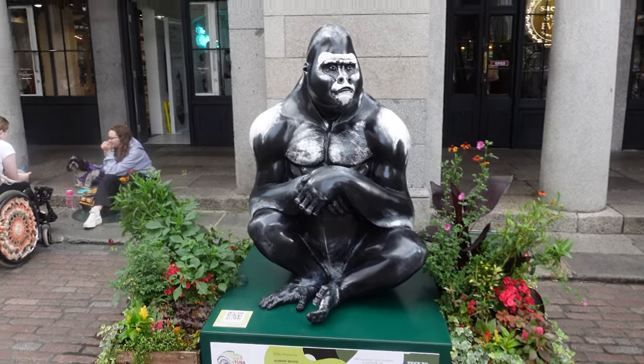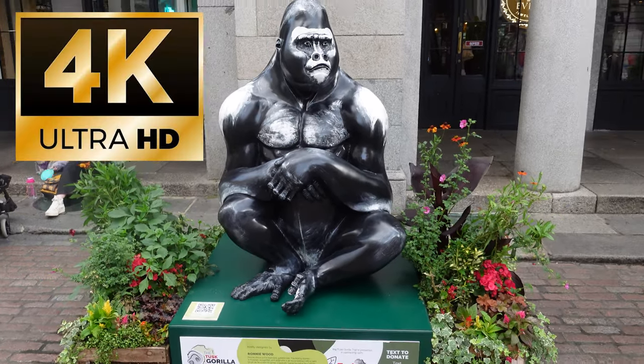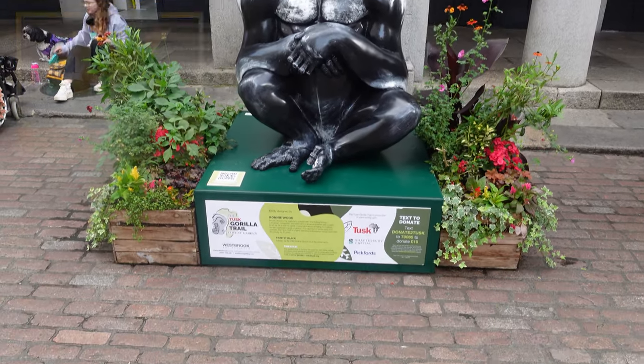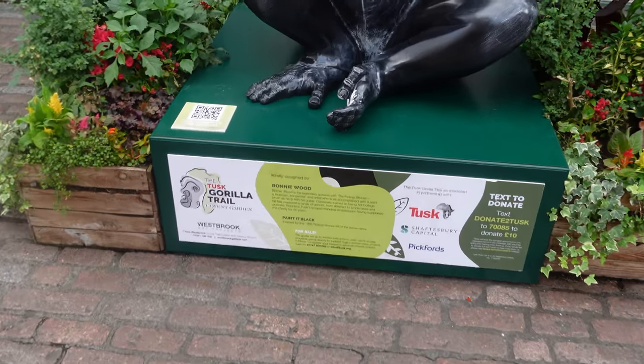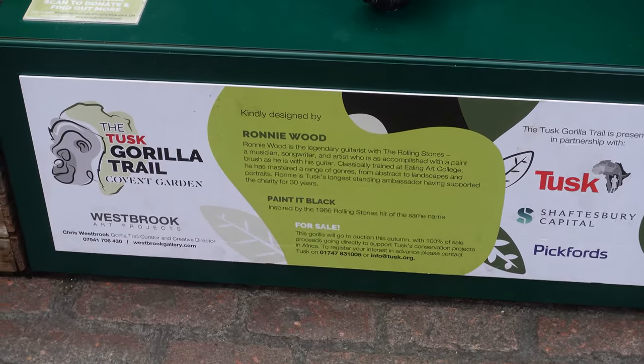Welcome to Covent Garden, and we're here for something slightly different. We're here for the Tusk Gorilla Trail, which has been going from the middle of July and runs until the middle of October. So if you get a chance to get down here, come and have a look at these greatly painted gorillas.